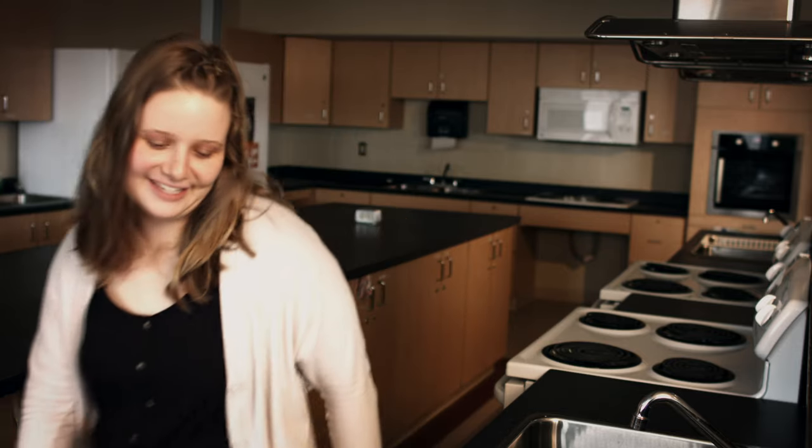I'm here in one of our residence lounges. As you can see, you can cook all of your own meals here, and there's one of these on every floor. This area is also the hub of activities for all the students who live here. During the term you'll have the chance to participate in events put on by your residence assistants like me, as well as your residence council.